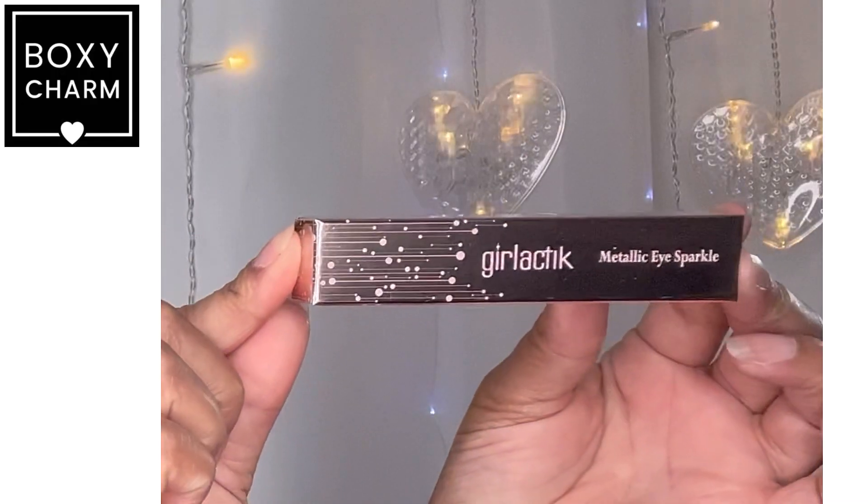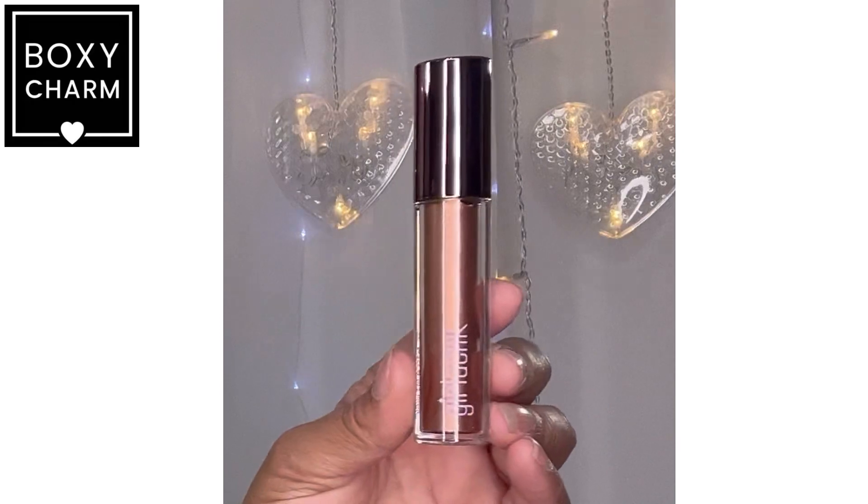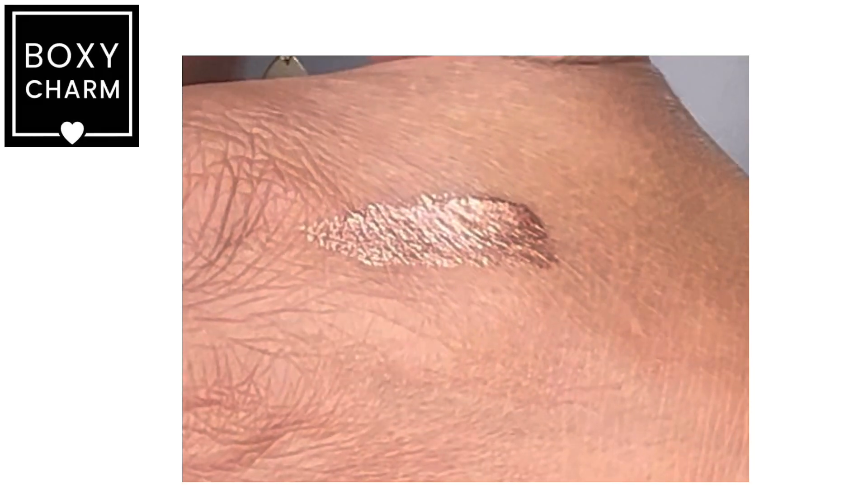Metallic Eye Sparkle by Girlactik — I do like this brand, most stuff I've gotten from them has not been disappointing. Let me pop this open. Oh it's pretty — definitely something I'll keep. Look at that, that is beautiful! That's the full-size product, retailing at $20.